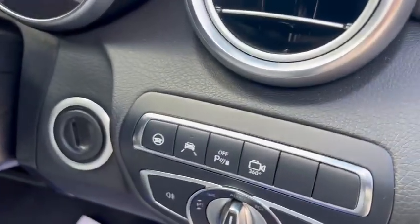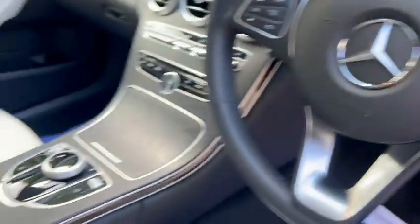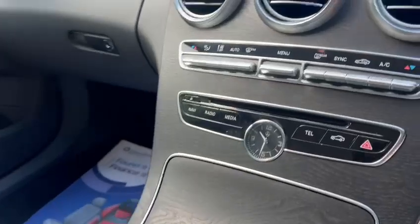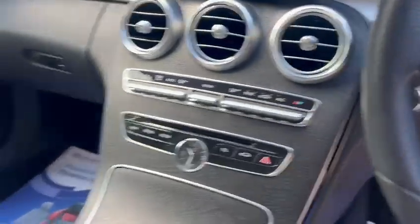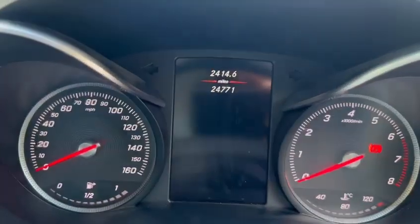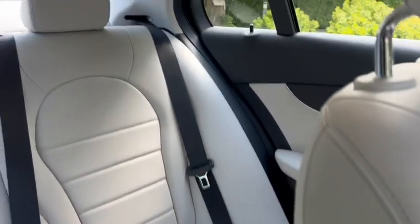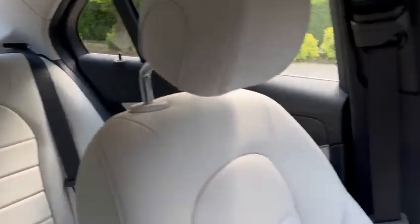You've got the 360 camera, lane assist, sat-nav, Bluetooth, and climate control. The exact mileage is just 24,771. Also got ISOFIX and three rear head restraints.